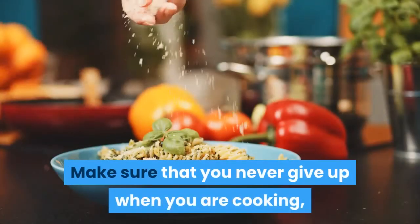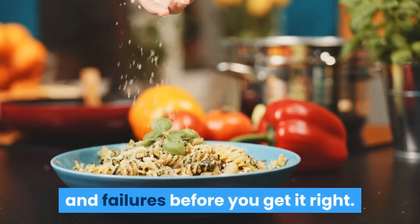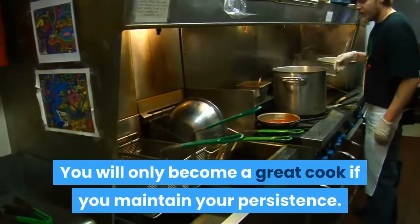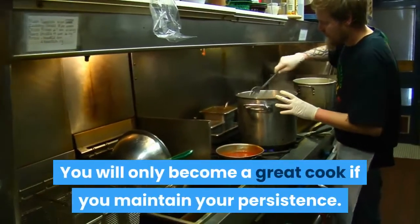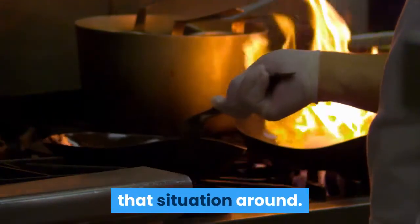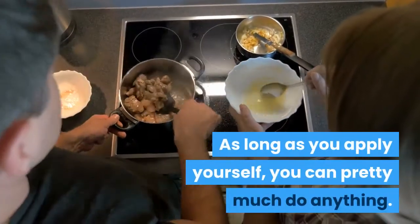Make sure that you never give up when you are cooking, as it is going to take a lot of practice and failures before you get it right. If you burn something, keep trying. You will only become a great cook if you maintain your persistence. If your cooking has a lot to be desired, it is time to turn that situation around. As long as you apply yourself, you can pretty much do anything.